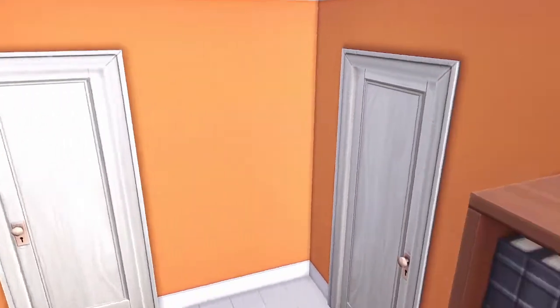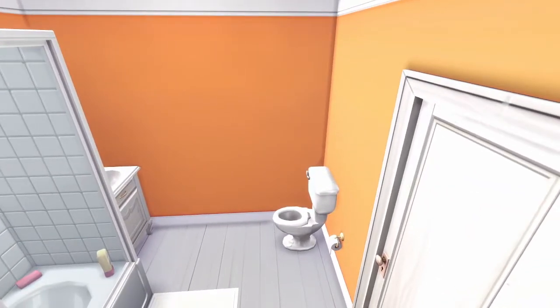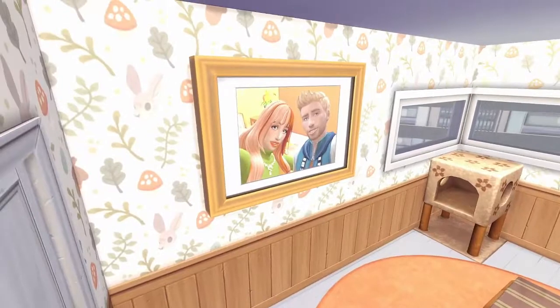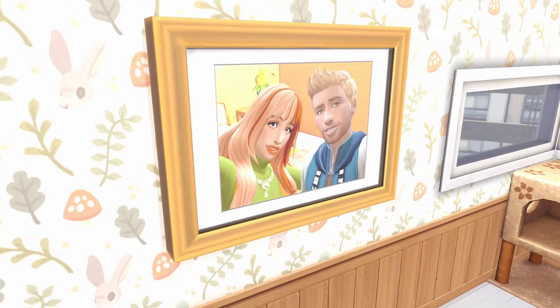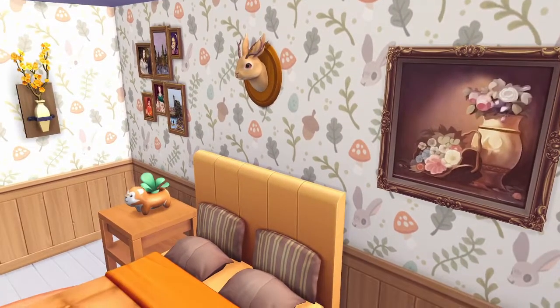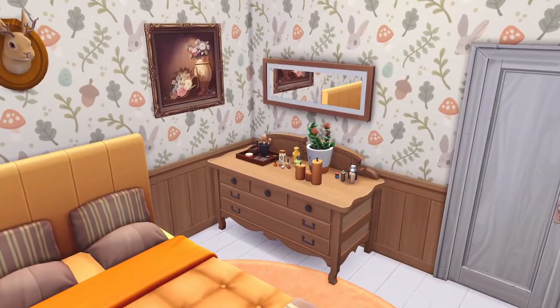Next we have the bathroom — pretty basic. There's not a lot of room to decorate; I could probably put some stuff on the walls at some point, but honestly this renovation took me forever. Here is the master bedroom. We have this picture of our baby daddy — I'll check his name after — and Ginger. We've got the cat tower over there because that's the only place we could fit it, and all these cute little cottagecore-ish type decorations on the walls, plus the Shiba Inu planter.